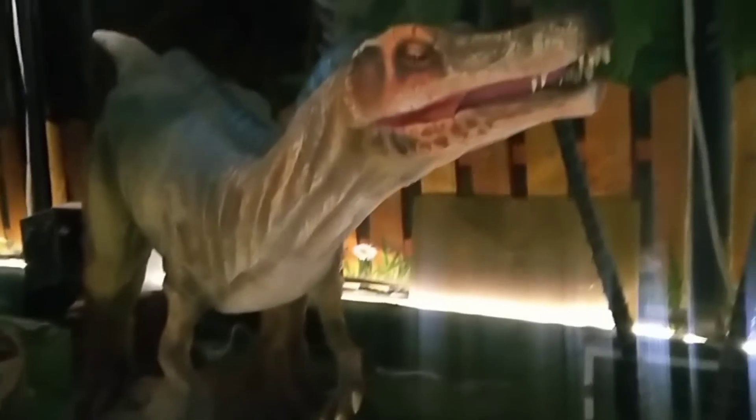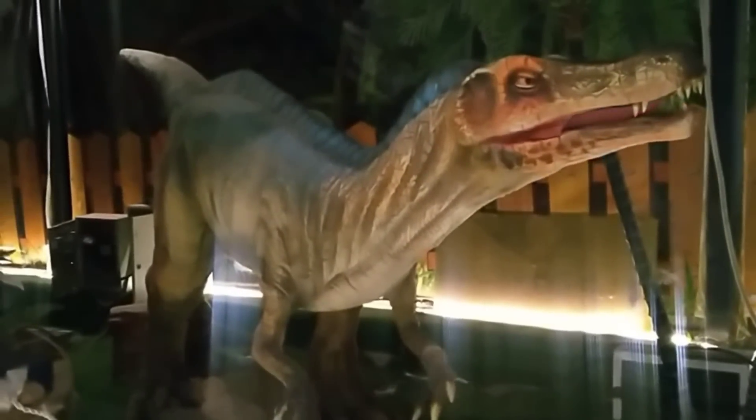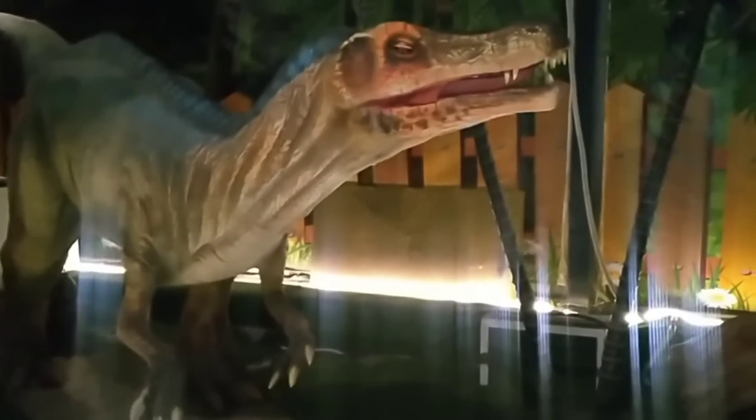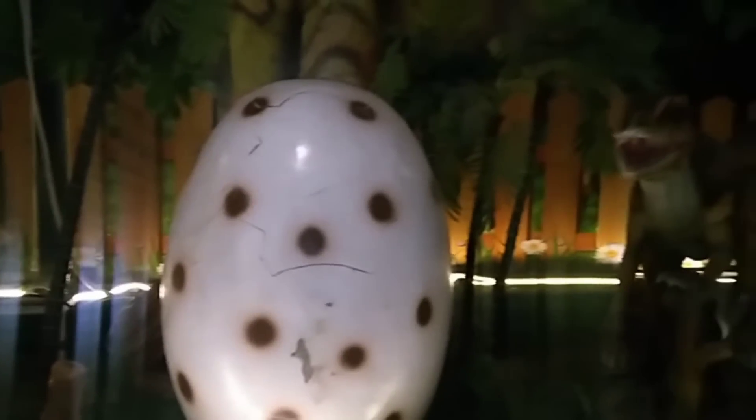This is a Baryonyx. Baryonyx means heavy claw. It was a meat eater and walked on two legs. It was 25 feet long and weighed about 1.5 tons.